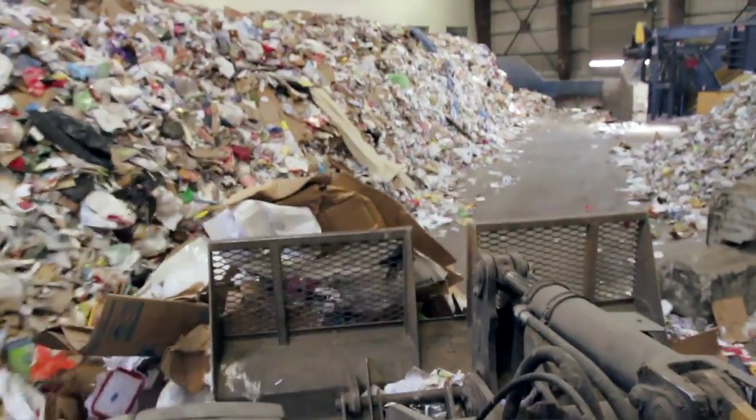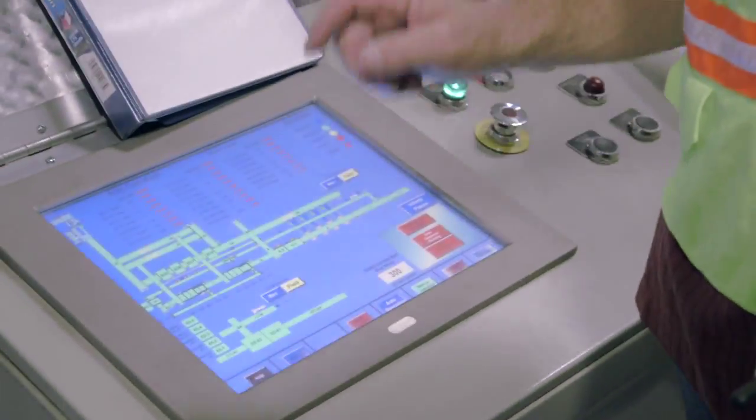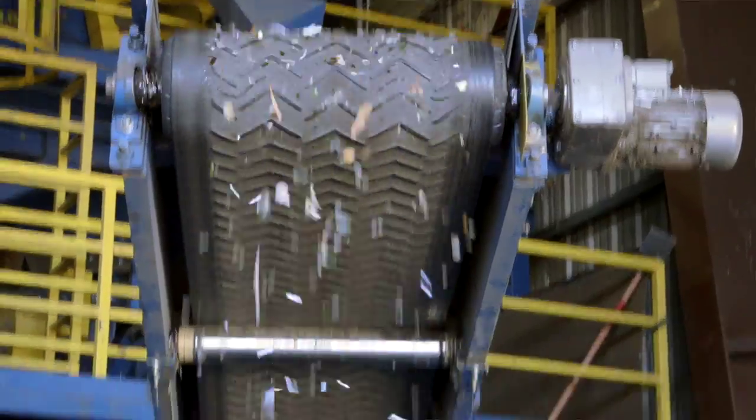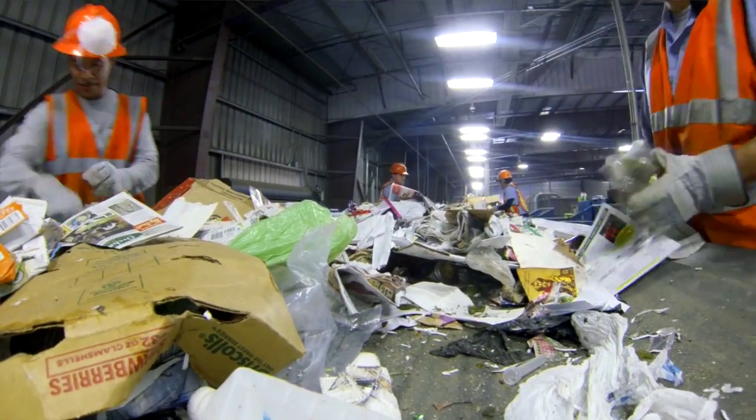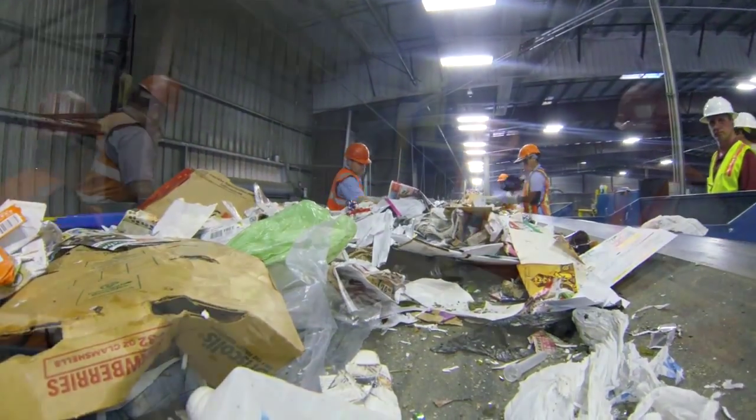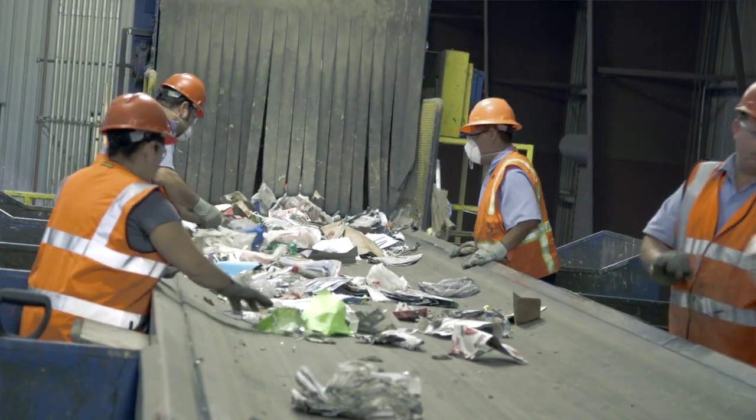We felt like we needed to have a state-of-the-art piece of equipment. Some of the key features of our equipment are it's very, very linear, it's very long, and the number of screens that we have for separation. We've got a glass system where we separate all of our glass fines out. We've got a rerun line so that material that comes off the line we can actually run back onto the front of the line again.